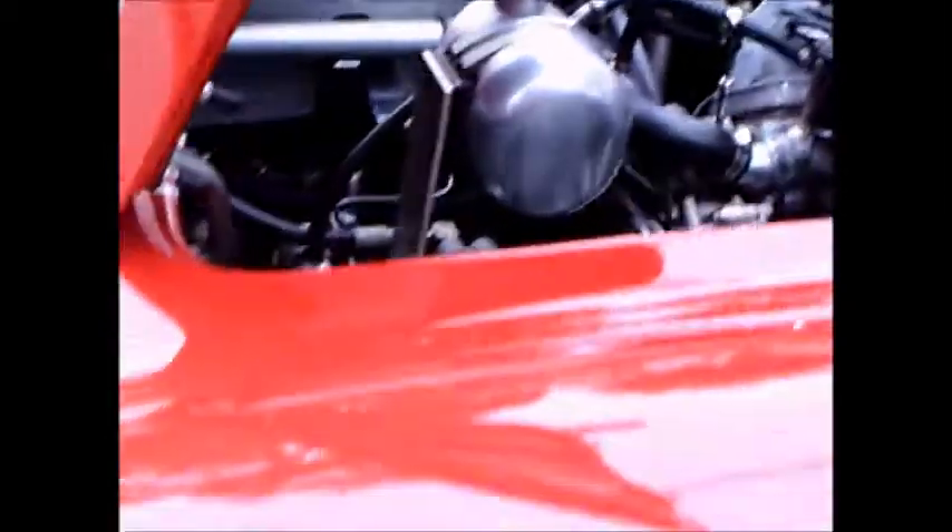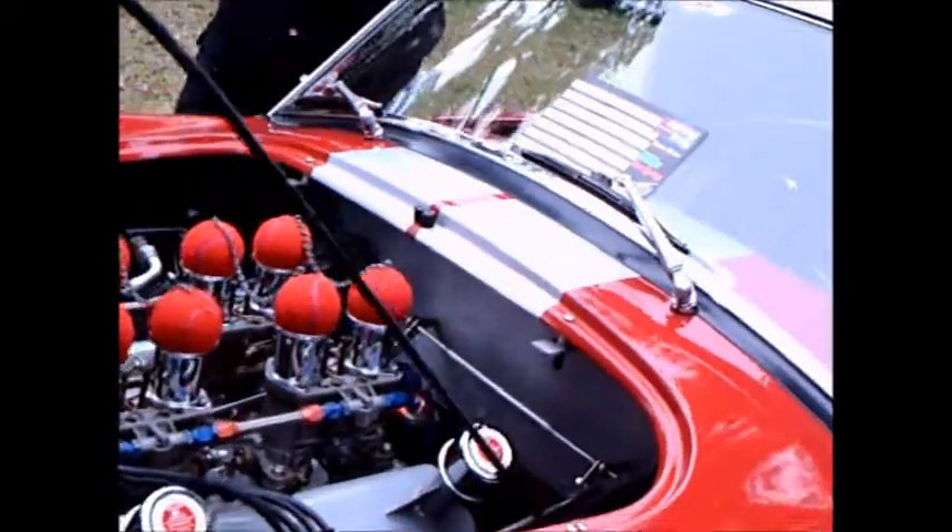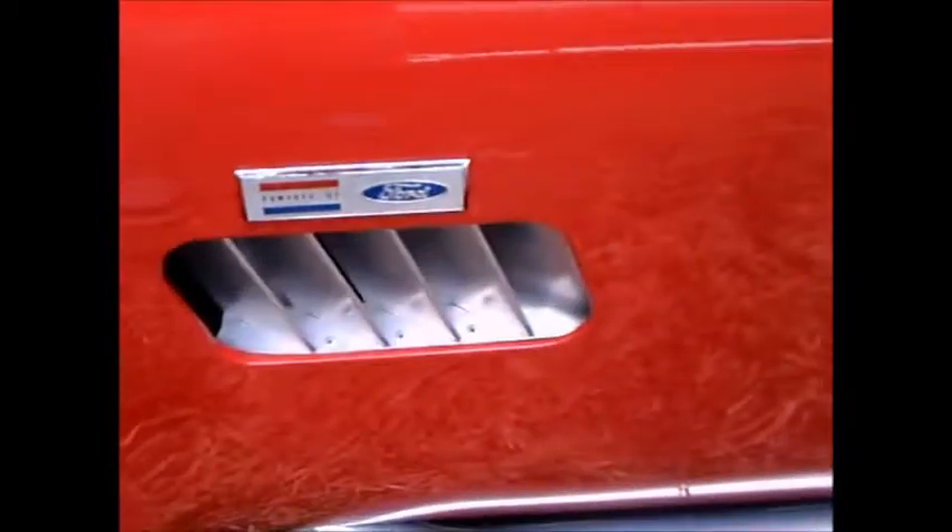For most people this would have been plenty fast and highly sought after. Those original Cobras are highly valued and very popular. Seldom do they come up for sale, so that's why these replicas — these so-called kit cars — became very popular. It's a way to have the Cobra experience without spending the money for an original Cobra.